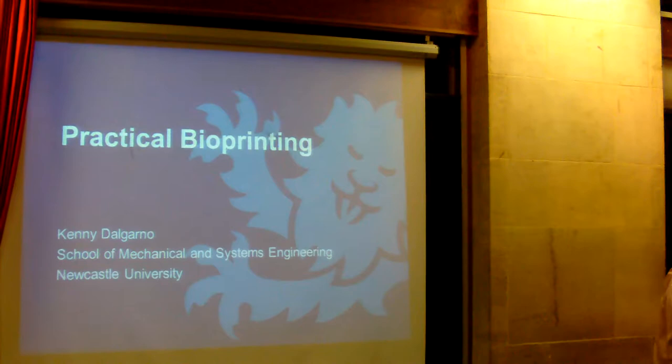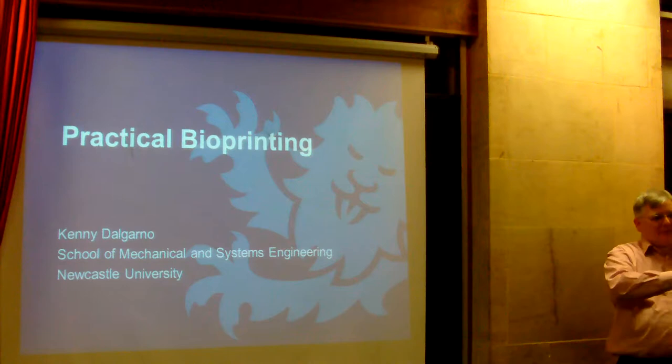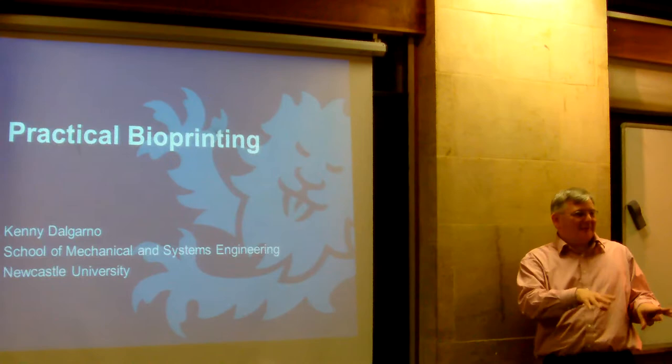Thank you for the introduction, thank you for the invitation, and thank you for dinner. Just by way of start, can I just gauge how many of you know anything about 3D printing? Is there anyone here who would benefit from an introduction to 3D printing?